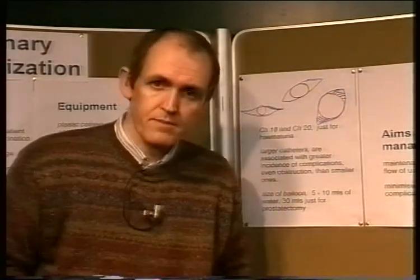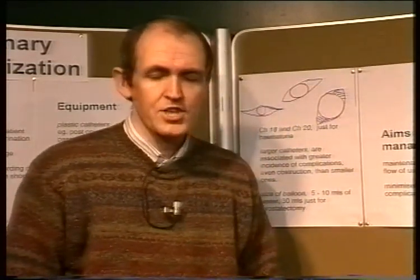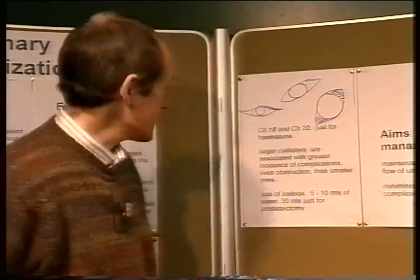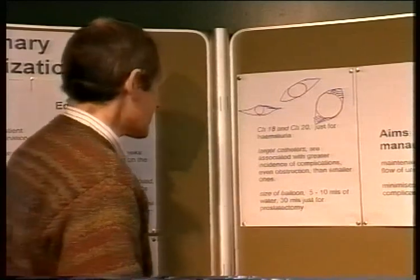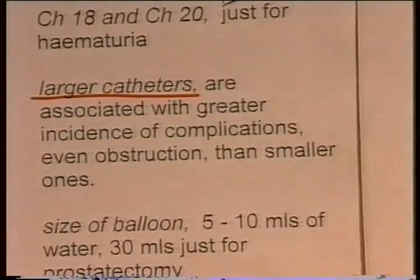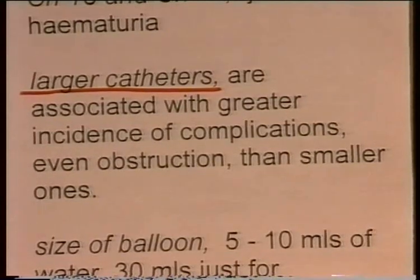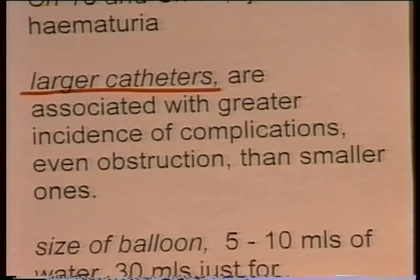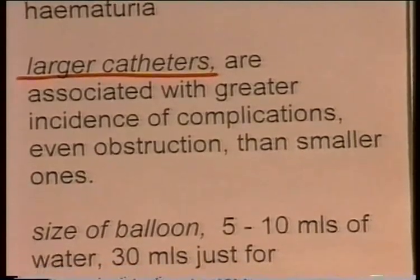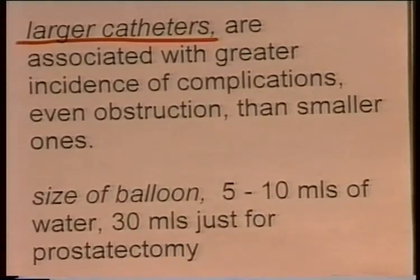So if your patient's catheter is bypassing, that bypassing can very often be treated by changing to a smaller catheter, not a larger one. Larger catheters are associated with a greater incidence of complications, including obstructions and bypassing. So try to keep catheter size down to 12, 14, or at largest 16.